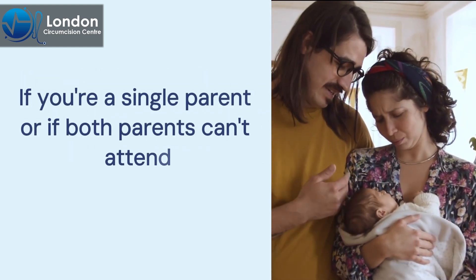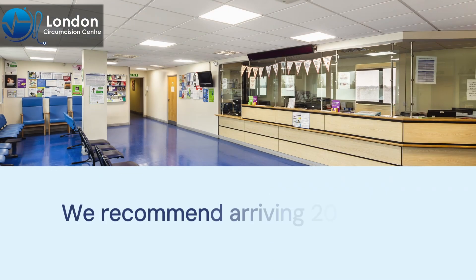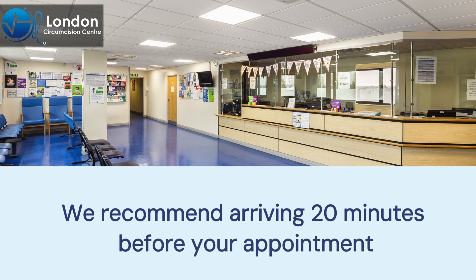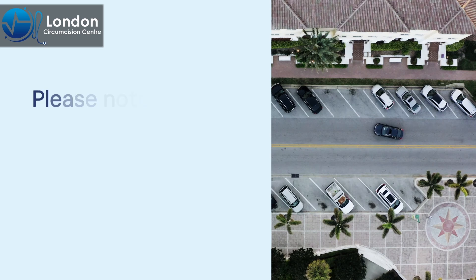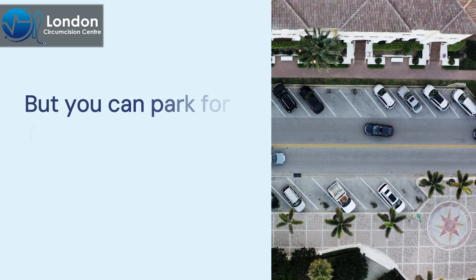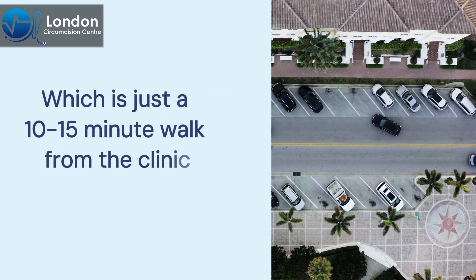If you're a single parent or if both parents can't attend, please contact us ahead of time for further guidance. We recommend arriving 20 minutes before your appointment to allow ample time for parking. There is no on-site parking, but you can park for free at Asda Leyton, which is just a 10–15 minute walk from the clinic, or look for parking on the JustPark app.